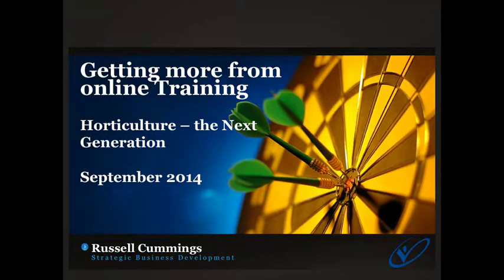I'm Russell Cummings from Strategic Business Development and I'm the project leader for Horticulture The Next Generation, a HAL funded project that looks to improve the business skills of Australian horticultural leadership.